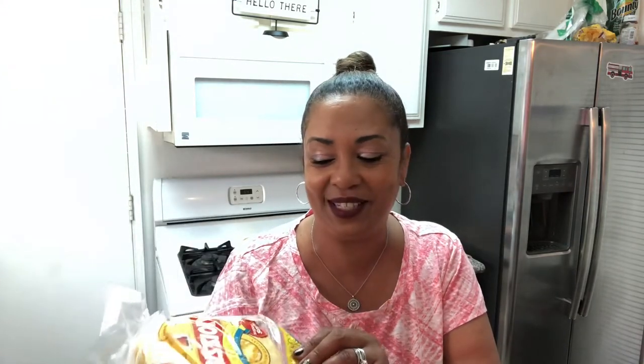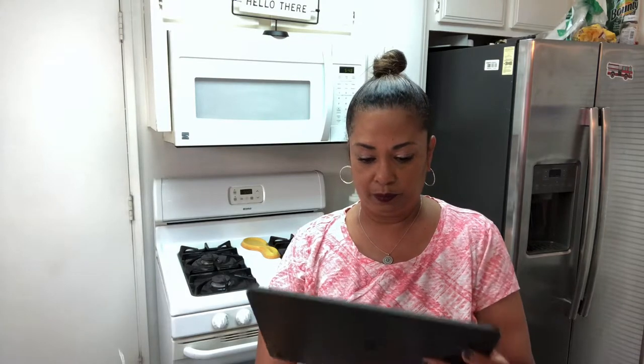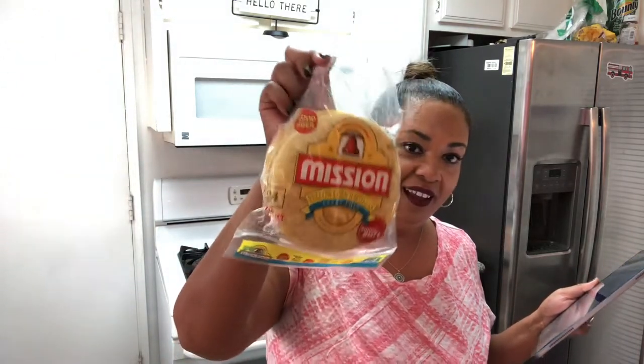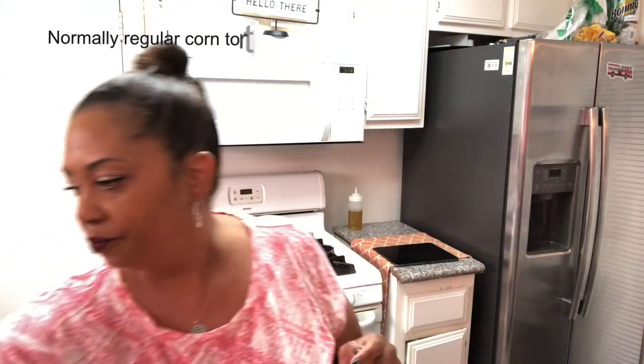I picked up Mission extra-thin corn tortillas. I love tortillas — I'm on a taco kick! The extra-thin tortillas save you a few points. A serving size is three tortillas. I scanned them on my app and they're four points for three, while normal corn tortillas are two points for three. So you get three for four points on the thin ones — a decent deal point-wise.